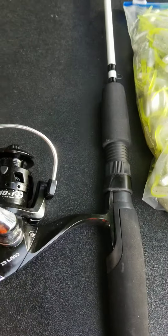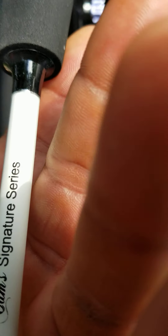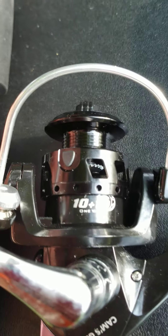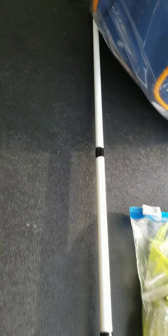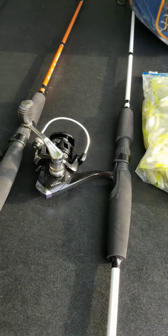If you like the best, this is my signature series — 11 ball bearings, super smooth. These are all ultralights, guys. That's called the White Ghost. All of them are made out of carbon fiber. The ultralights are designed to catch crappie, trout, panfish, bream, and bluegill.